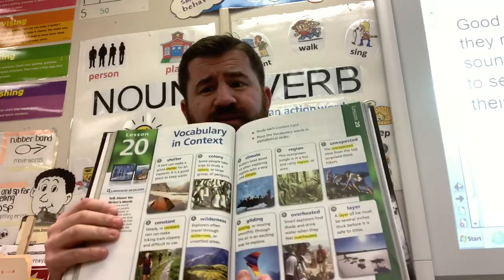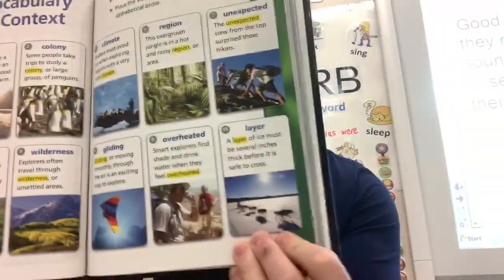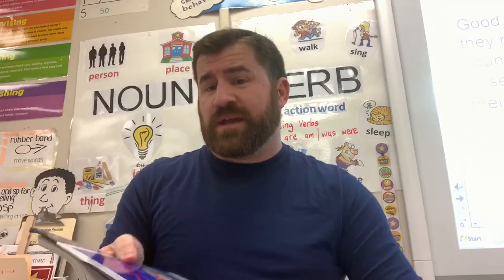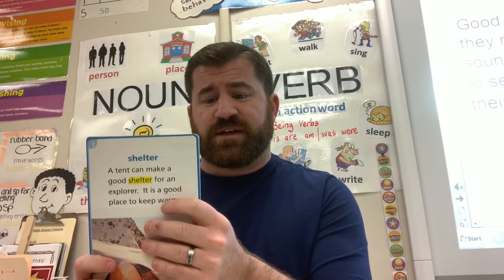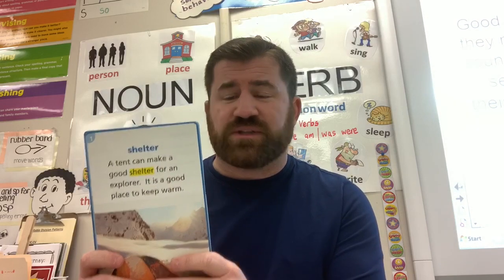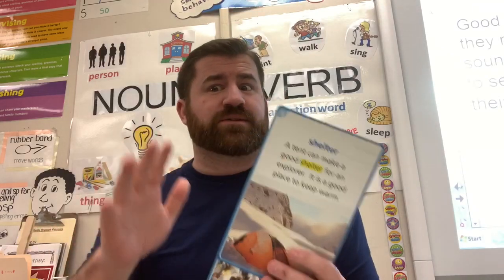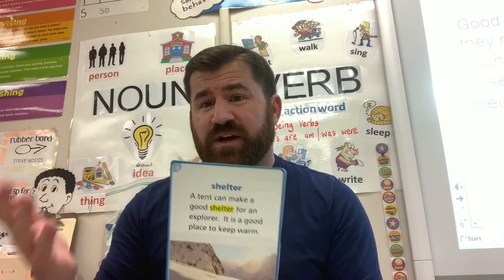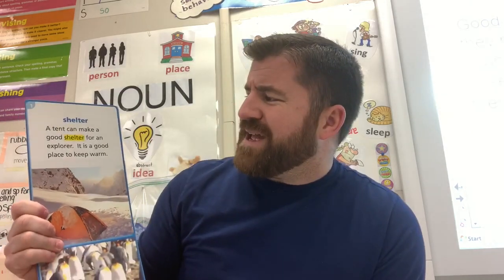We are now going to get started on our story, 'Life on the Ice.' But before we do, open up your reading books to pages 164 and 165, and we're going to go over our vocab. Our first word is 'shelter.' A shelter is a place to live or take cover — think about your houses. A tent can make a good shelter for an explorer; it's a good place to keep warm.